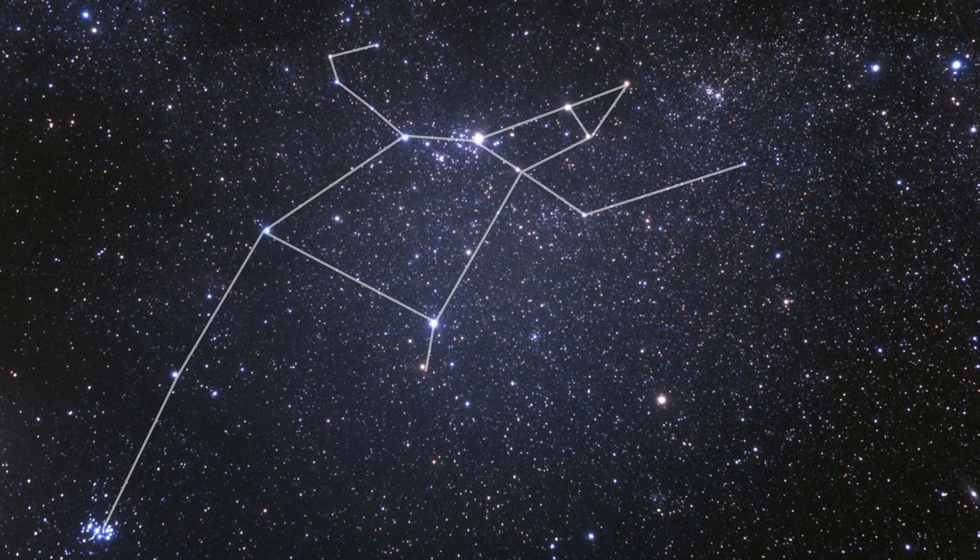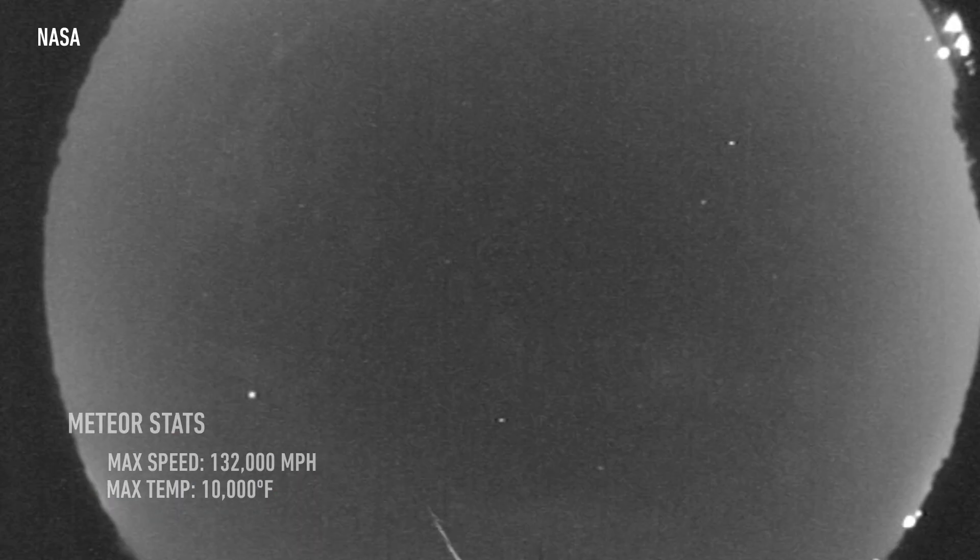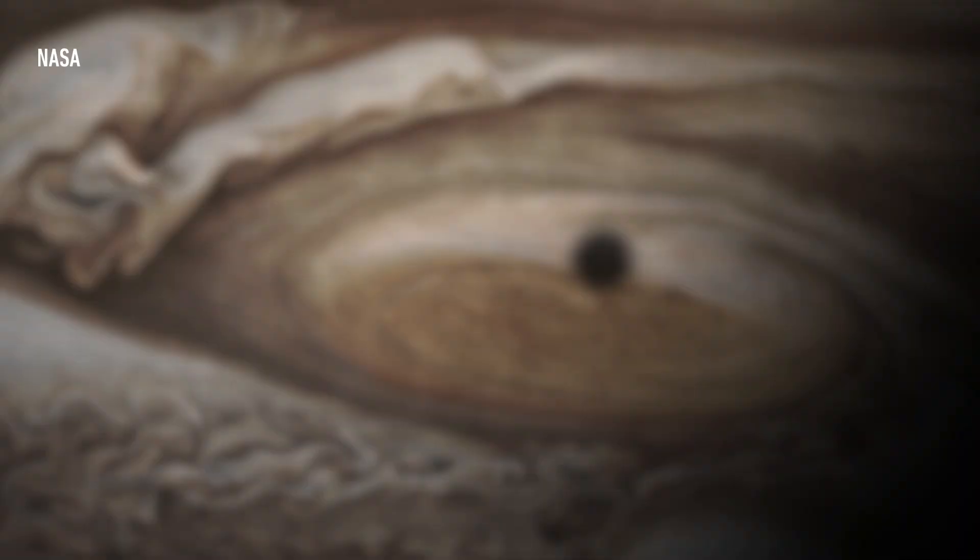In any given year, you can expect to see around 60 to 80 meteors an hour when the meteor shower is at its peak. But this year, the shower may get a healthy boost thanks to our buddy Jupiter.